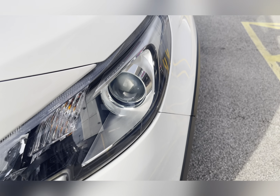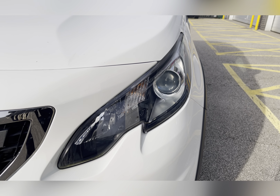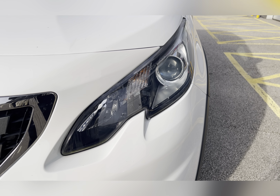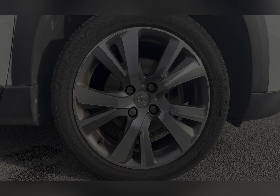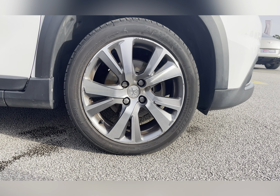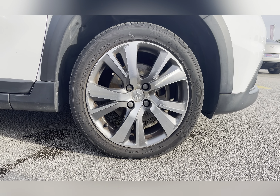To start off with, you have your daytime running lights, which are brilliant for making you more visible to other road users. Along with 17-inch 5 split-spoke alloy wheels, really complementing the white exterior colour.